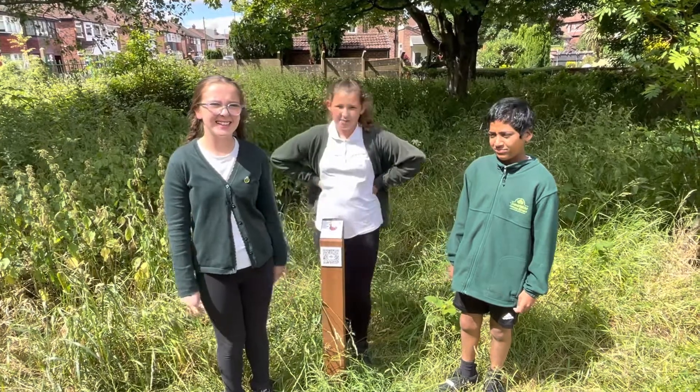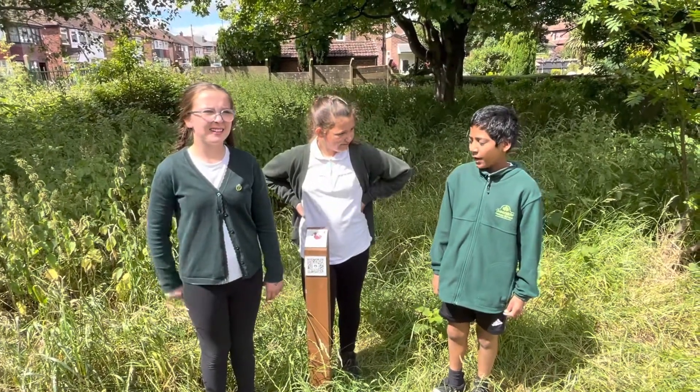Year four's theme was superheroes. And this one was a Spider Duck, won by Ezra.